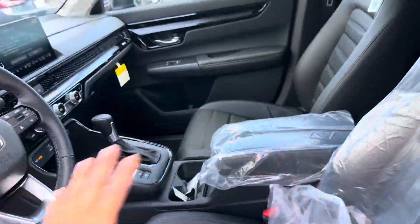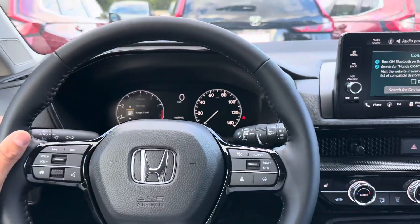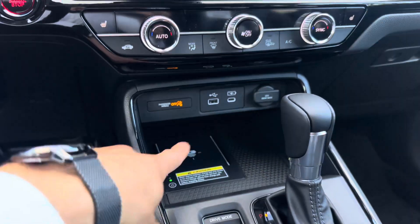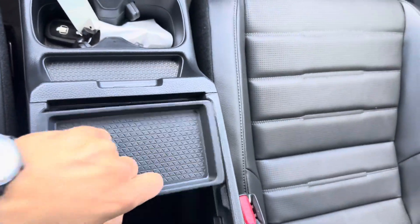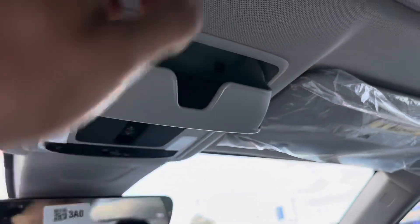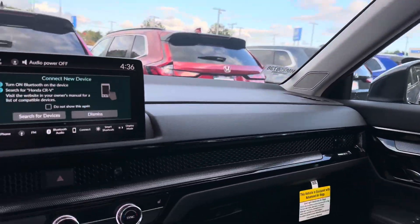Really nice leather, all blacked out on the inside. You got a leather wrapped steering wheel. You got wireless Android Auto, wireless CarPlay, and wireless Bluetooth. You got a wireless charger, USB, USB-C right there. You got your cup holders, your storage with a little coin tray, a sunglasses holder, and a sunroof. This thing is super nice, super clean on the inside.